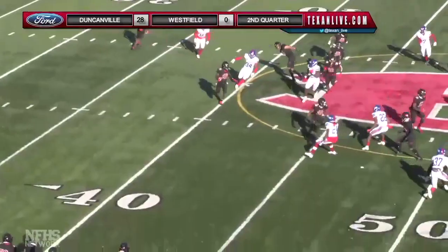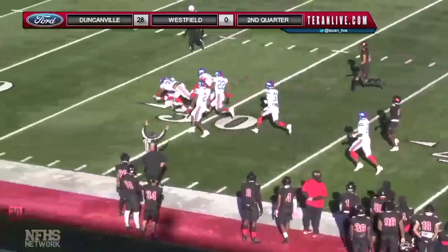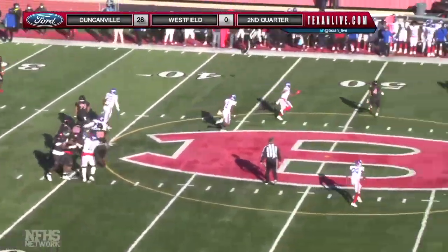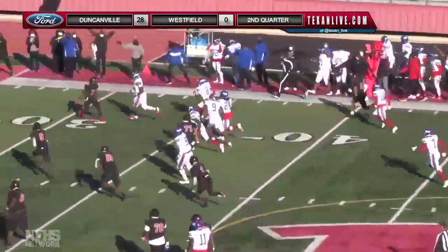Touchdown Duncanville! Trying to make a move and find some running room but nothing doing — wrapped up and pushed back. It's been dominating thus far. Low snap, Williams looking — he's got a receiver up top — intercepted! Madison with the pick at the 40.